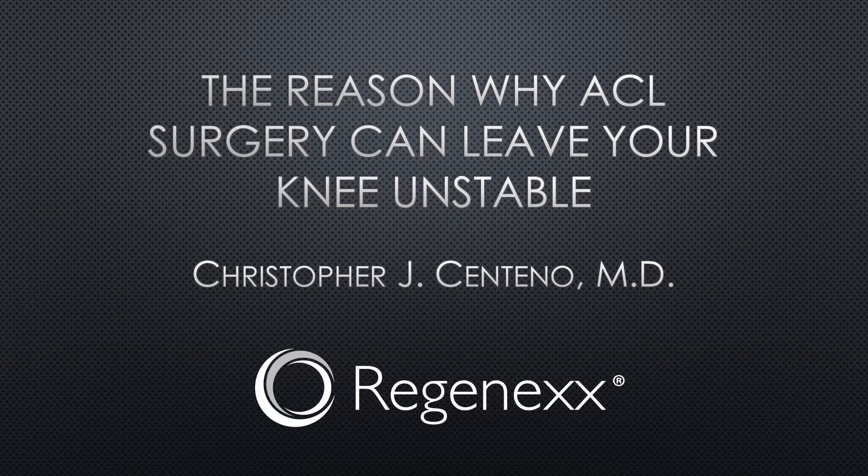Hi, it's Dr. Centeno, and today we're going to talk about why ACL knee surgery can leave your knee unstable. What's interesting is the whole point of the surgery is to stabilize the knee, so this might seem like an interesting dichotomy to some people.